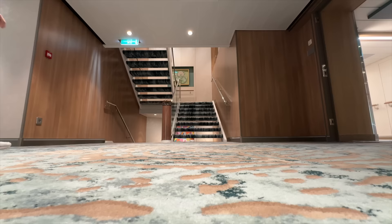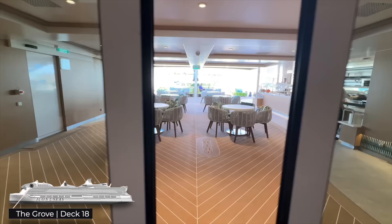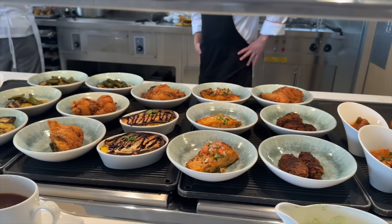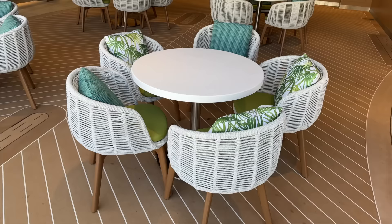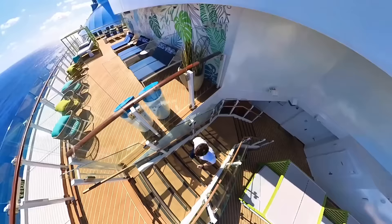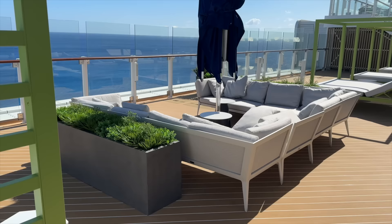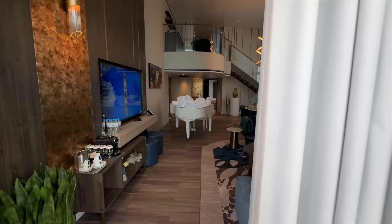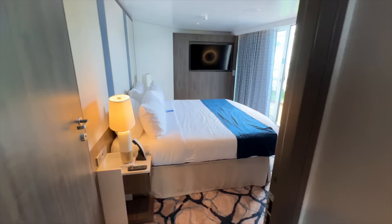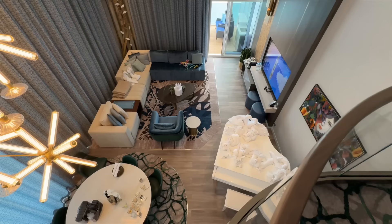Continuing within the suite neighbourhood, we head up a level to the Grove Suite Sundeck, featuring a casual grab-and-go dining venue with freshly made food rotated throughout the day. Up another level, there are plenty of sunbeds and cabanas — so many you'll never struggle to find a spot, which can certainly be a challenge elsewhere on the ship. To close off the suite neighbourhood, let me show you the most luxurious cabin on board — the Icon Loft Royal Suite, retailing at around $77,000 a week, featuring a self-playing grand piano, two bedrooms, walk-in wardrobe, stunning bathroom, and of course a hot tub.